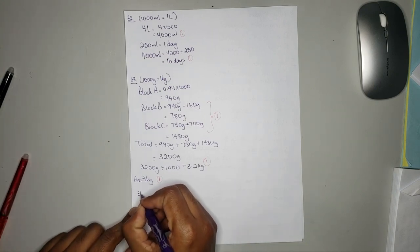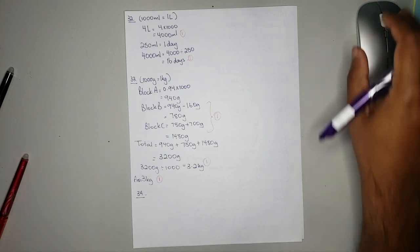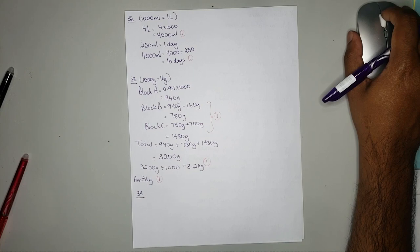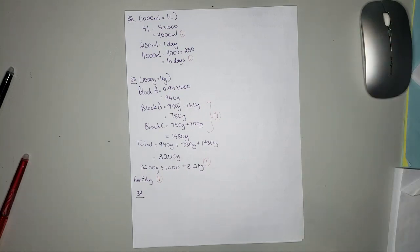Number 34: Mr. Ali wants to tile his office floor. The area of the floor is 90,000 centimeters squared. We need to determine which tile option is cheaper.